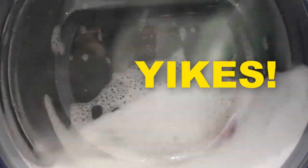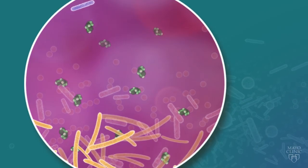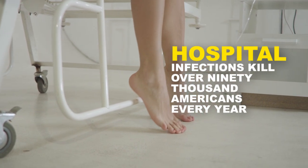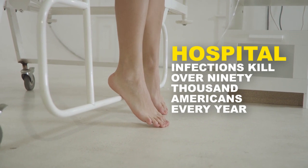Yikes! And if C. diff survives, it's likely that other bacteria survive too. Hospital-acquired infections kill over 90,000 Americans every year.